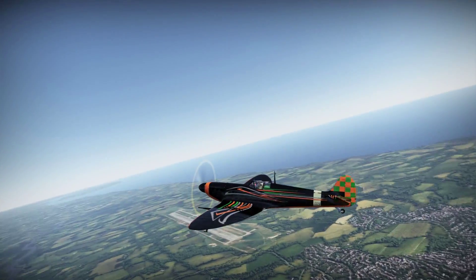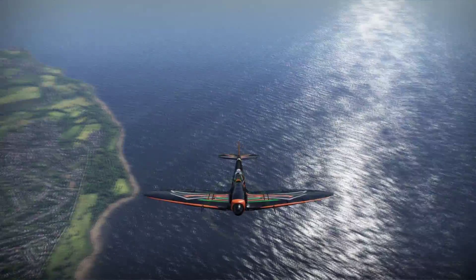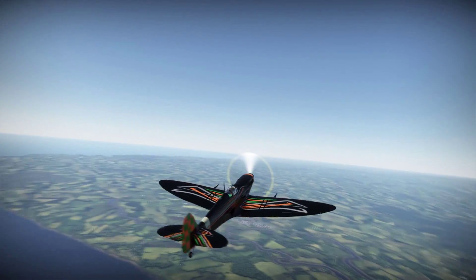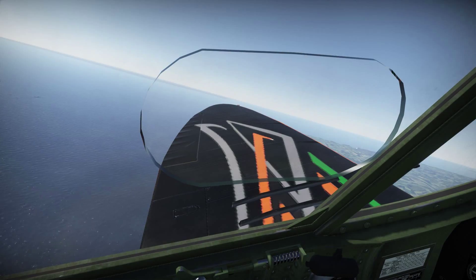Hey, what's going on fellas, welcome to War Thunder Skins episode number 18. My name is Town, and as always, welcome to you War Thunder pilots. Up first is the British Spitfire Mark 2b.